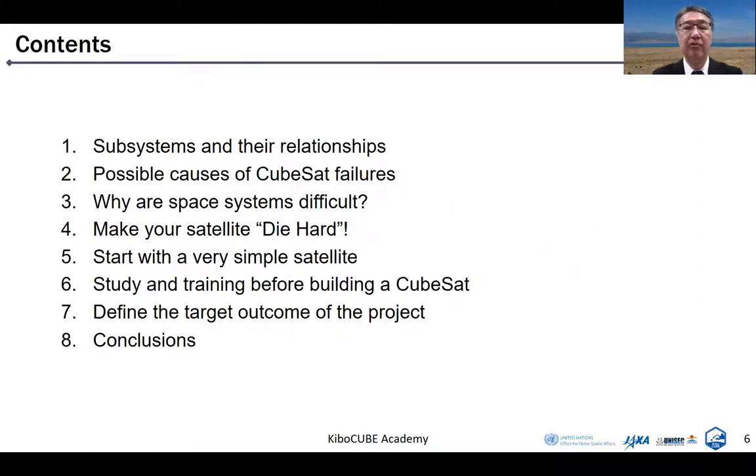So, a very important thing for you to do is to design a satellite which can live long in space. That is very, very important. Today's lecture will focus on that with the following contents: 1. Subsystems and their relationships. 2. Possible causes of CubeSat failures. 3. Why are space systems difficult? 4. Make your satellite die hard. 5. Start with a very simple satellite. 6. Study and training before building a CubeSat. 7. Define the target outcomes of the project. And finally, conclusions.